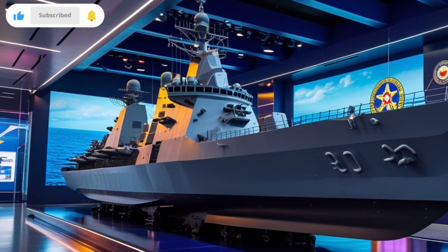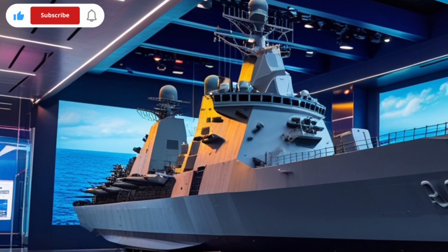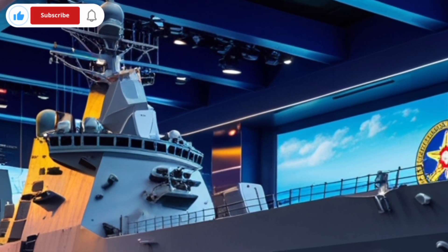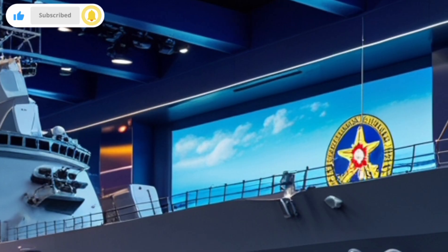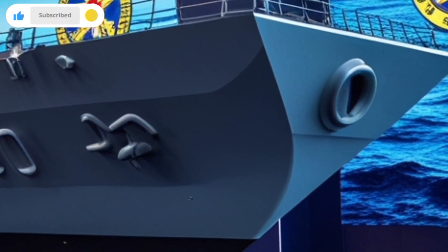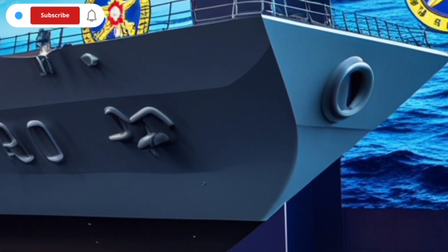BRP Antonio Luna is not just a warship — it's a fully capable combat system at sea. It combines power, speed, technology, and precision to protect national waters and conduct missions that range from peacekeeping to warfare.